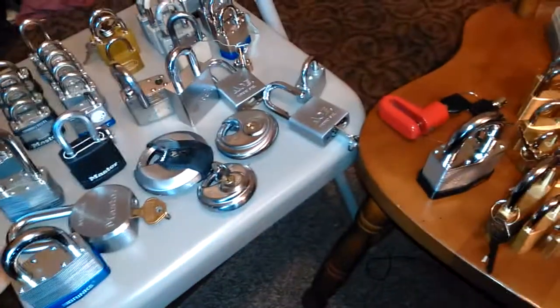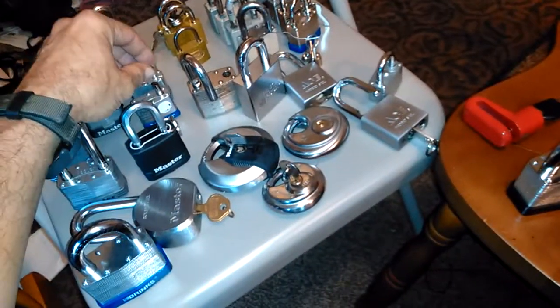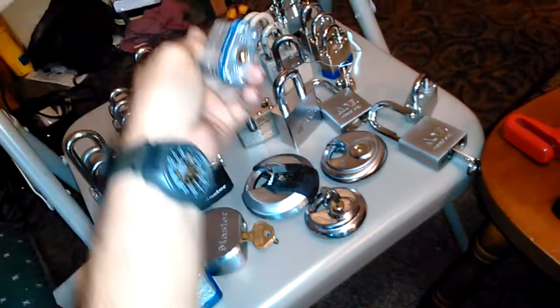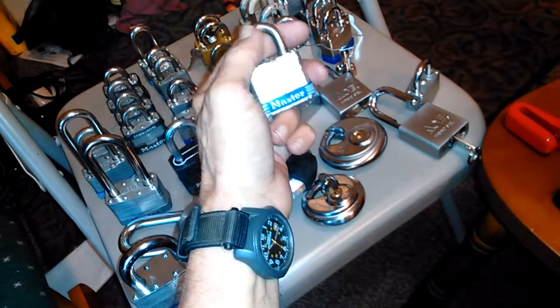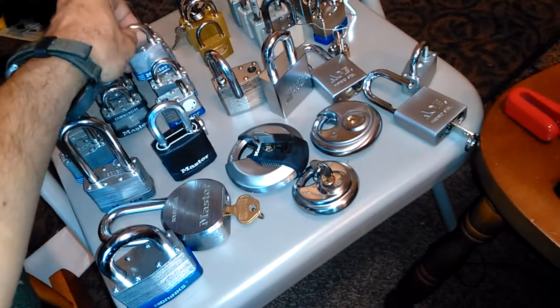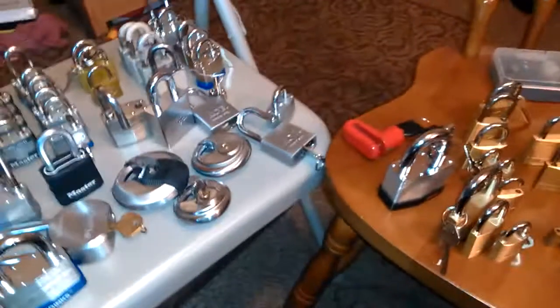Only in the last two or three years, I had a Master Lock number three and I was sitting there messing with it with the pick set, and I got it open. I don't know why it had taken me so long to open it, being that they're Master Locks and they're pretty easy. But that got me addicted to lock sport, basically.